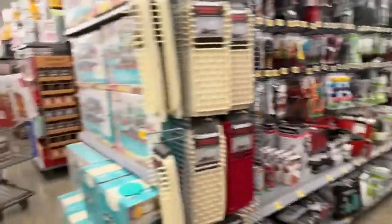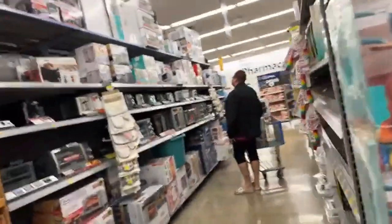Just look at my cart. I'm not going to take all of that, but I'm just putting things in my cart just in case. Now let's go look for that ice maker machine.